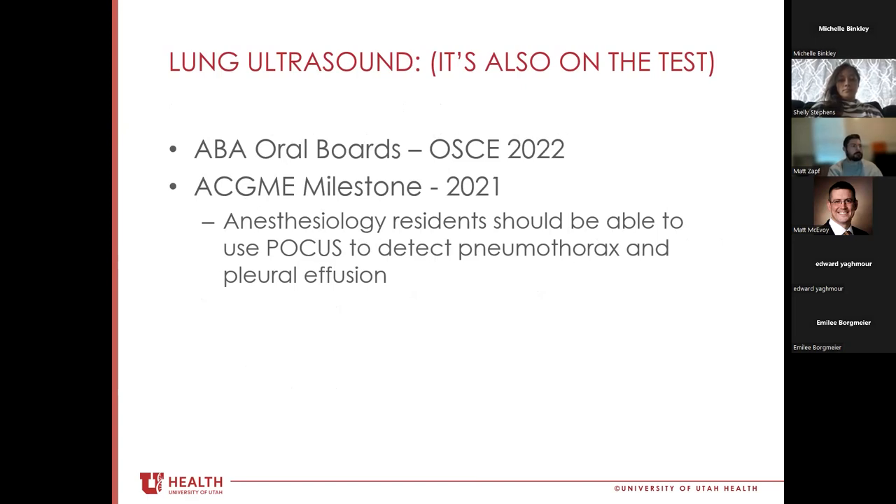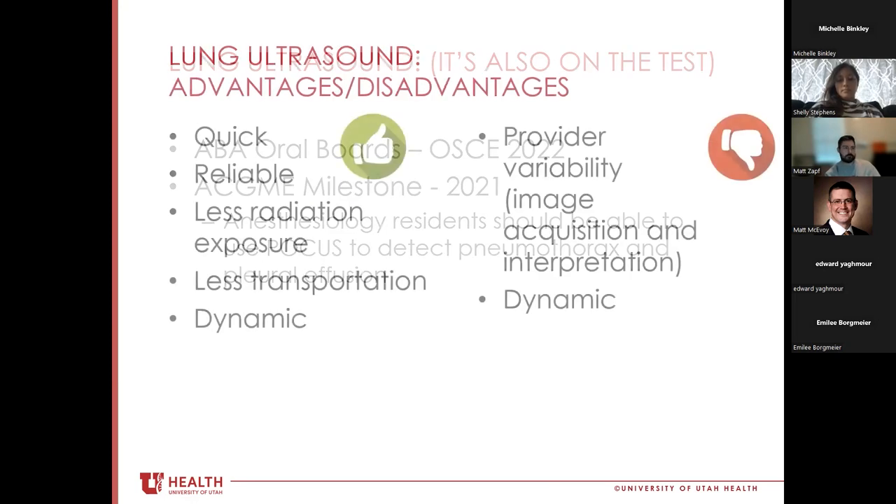Lung ultrasound is also becoming more important on an increasing number of tests. It's now part of the ABA oral boards OSCE section as of last year, and it's been incorporated into the ACGME residency milestones. It's expected that anesthesiology residents should graduate being able to use point-of-care ultrasound to detect a pneumothorax or pleural effusion.